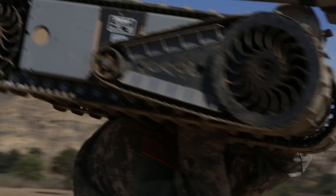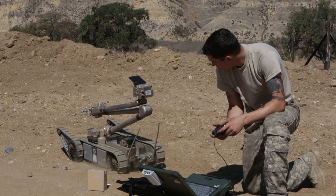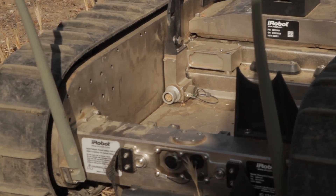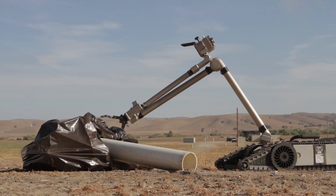Small enough to be carried, these bots can navigate difficult terrain and urban environments to identify and neutralize explosives, making them a powerful weapon in the EOD arsenal.